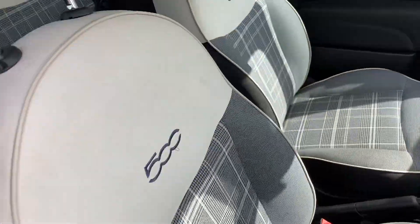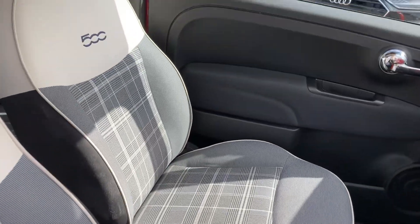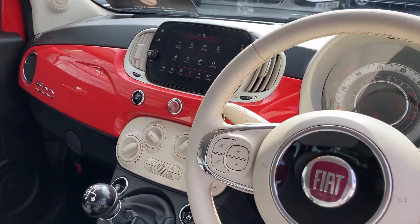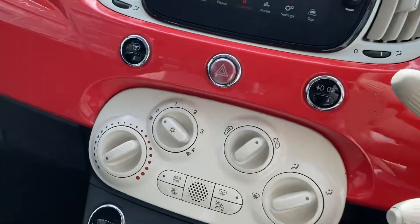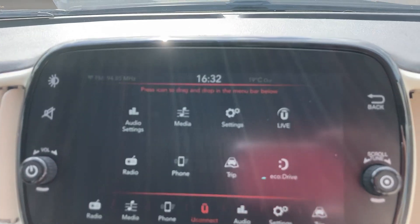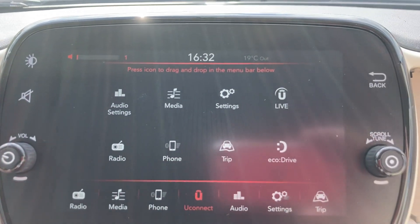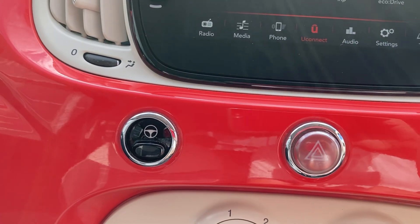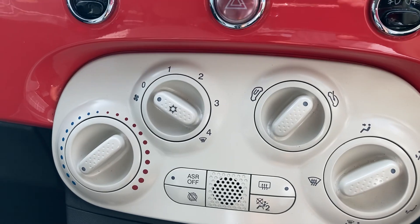The front seats are finished off in the same interior, and that lovely coral color continues on the inside on the dashboard. Taking a seat inside, we have the uConnect system with a number of different settings. The car also comes with a city button for easy parking, cruise control, and air conditioning.